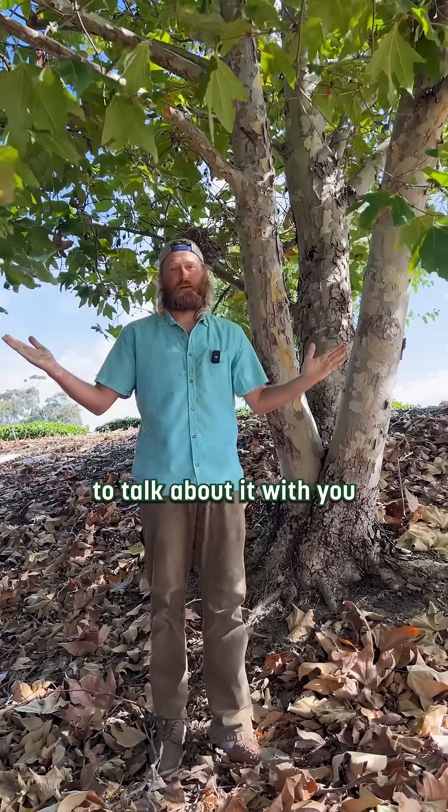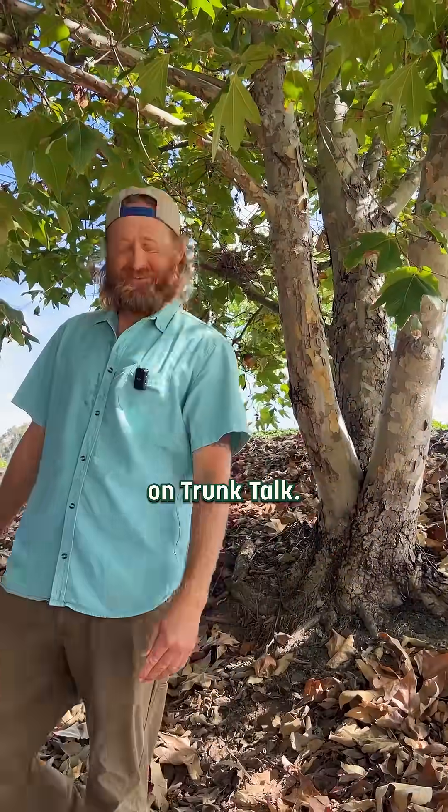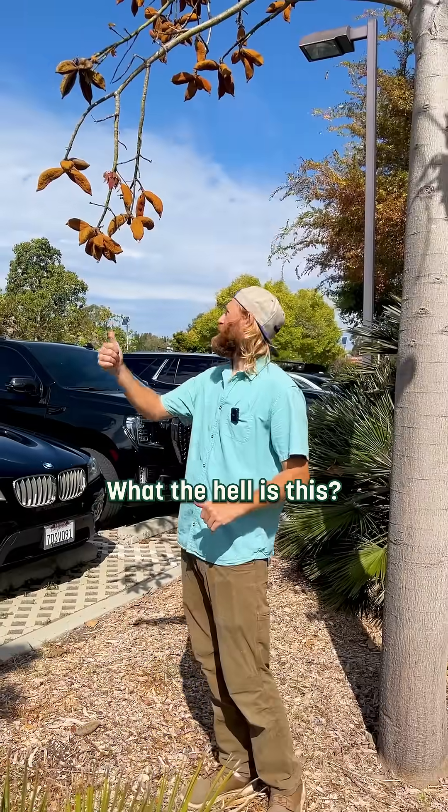It's a fantastic tree — just wanted to talk about it with you today and show it some love. Thanks for joining us today on Trunk Talk. Next time on Trunk Talk: what the hell is this?